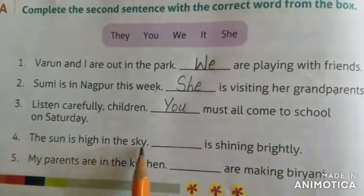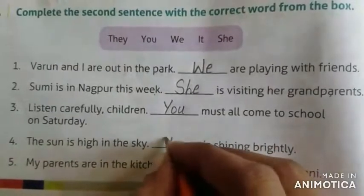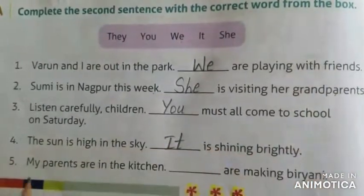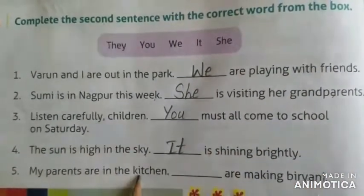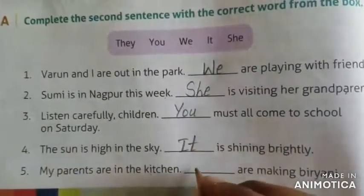The sun is high in the sky. Dash is shining brightly — it. Next, my parents are in the kitchen. Dash are making biryani — they.